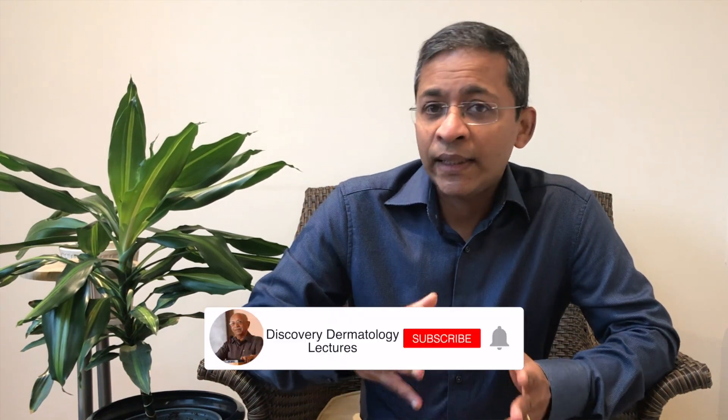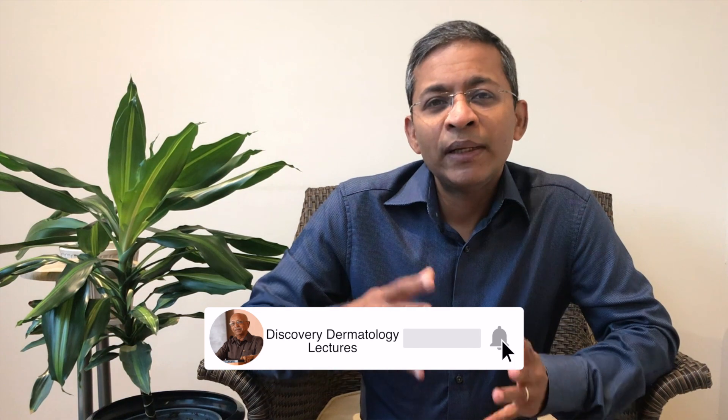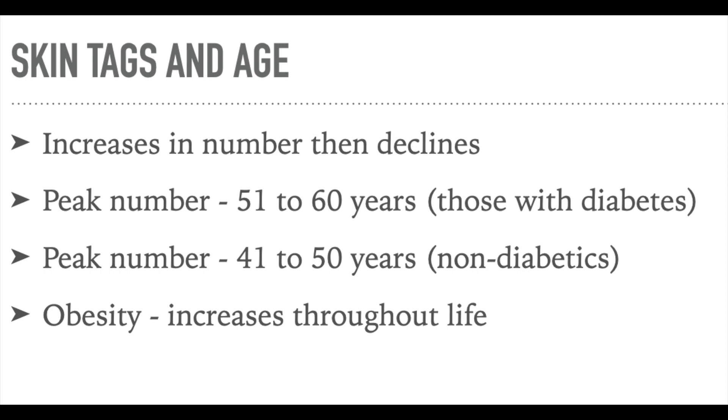One study suggests that 70% of patients with multiple skin tags may have diabetes. How do skin tags change with age? The mean number increases with age and reaches a peak value and then declines. This peak was between 51 and 60 years in those with diabetes, and 41 to 50 years in the non-diabetic group.